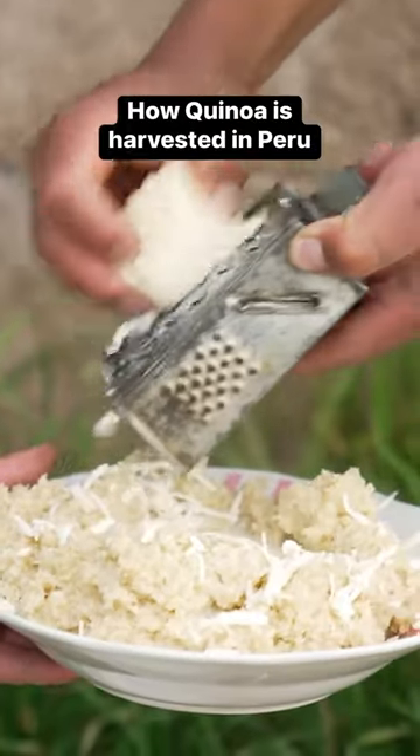People across the Andes have been eating quinoa way before it hit the shelves at gourmet markets. Most of it comes from Peru, where around a hundred thousand tons are produced every year.